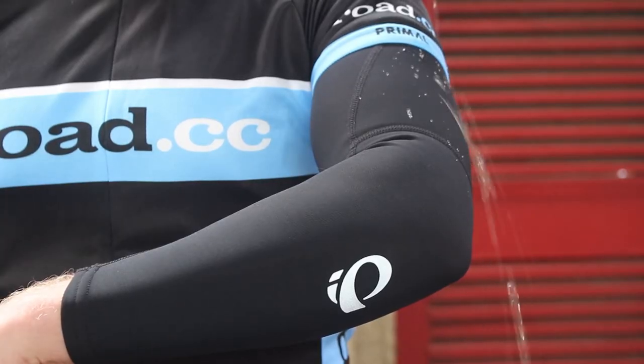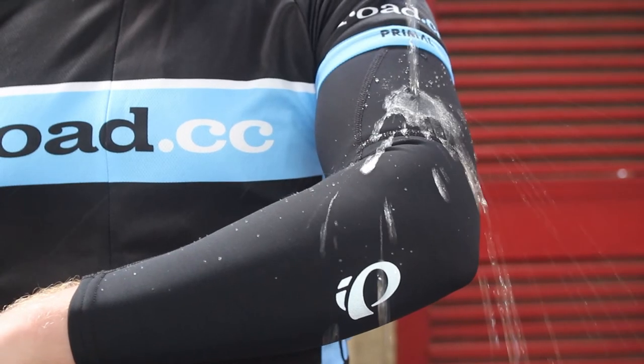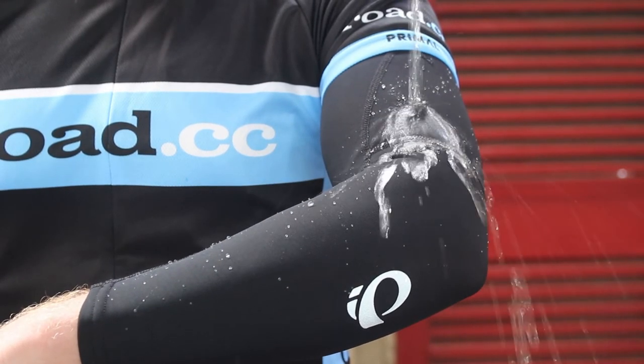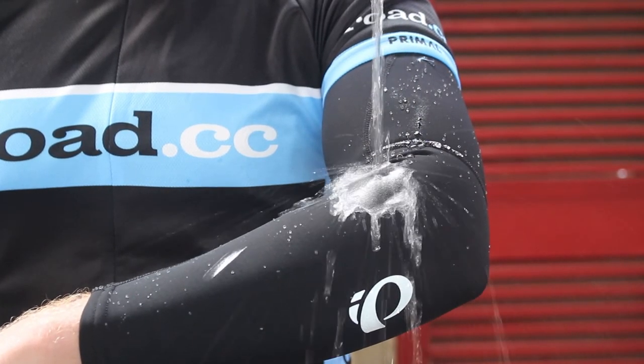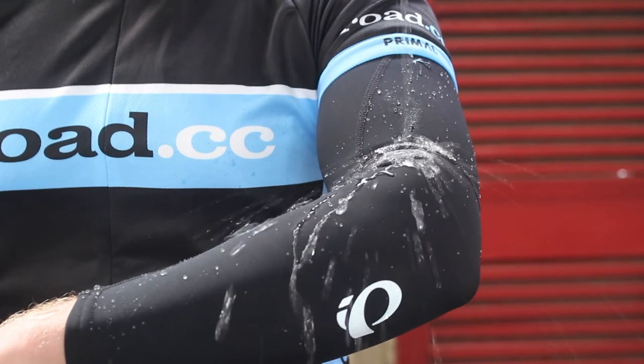The treatment coats individual fibres in the fabric instead of just the surface, and Pearl Izumi say this means the fabric will retain its water resistance for far longer. In fact, they say that after 100 washes, 90% of the performance of the garment should be maintained, whereas the industry standard is just 80% after just 20 washes.